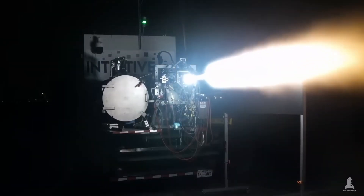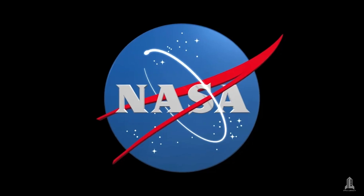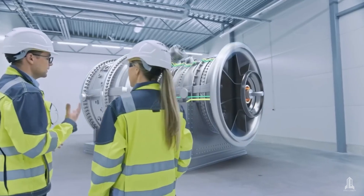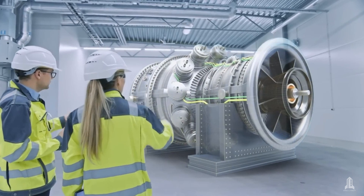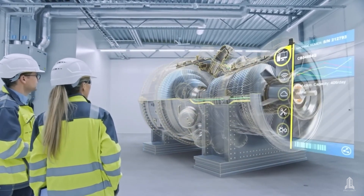As of today, nuclear thermal propulsion is in an advanced stage of development, with significant progress made by space agencies and private companies. NASA has dedicated considerable resources, advancing studies and tests for the design and implementation of compact nuclear reactors.